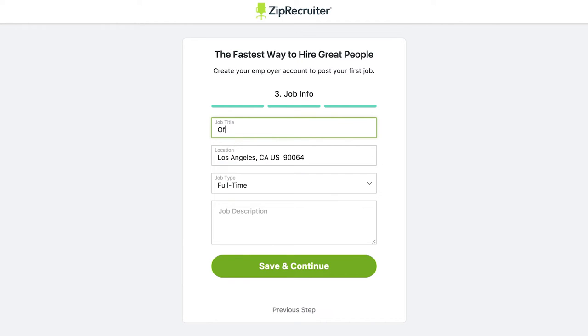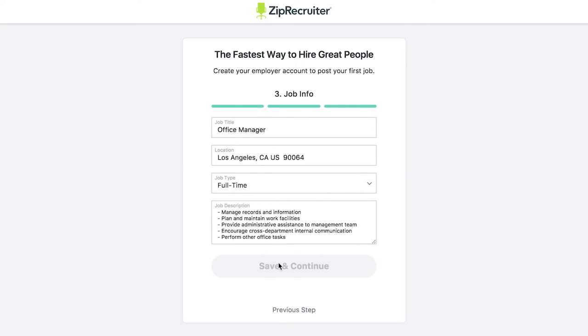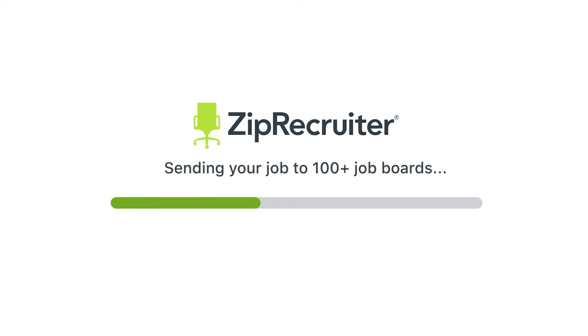Then, provide information about the job you're hiring for. Simply write and save a quick job description, then revise it later using a ZipRecruiter template. Once you've finished your job description, hit Save and Continue, and your job will be distributed to over 100 leading job boards.